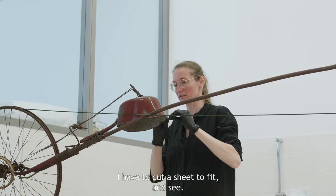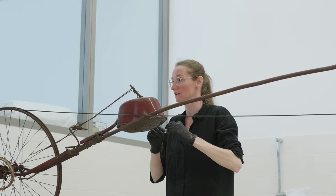Ik moet er echt een plaatje op maat knippen en dan kijken. Ik denk dat als je het dikker gaat maken dat je het dan meer hoort.